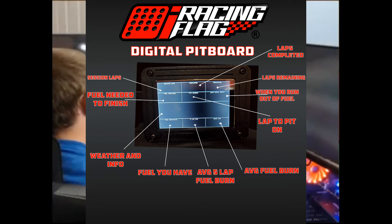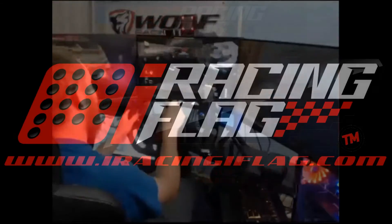It also switches when you come down pit road for more information, including what lap you're pitting under, tire wear, laps on tires, fuel average, and much more.